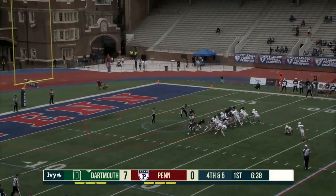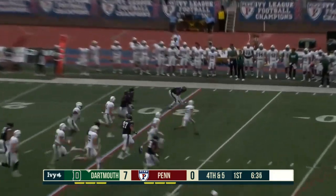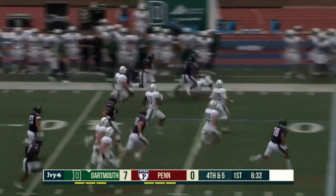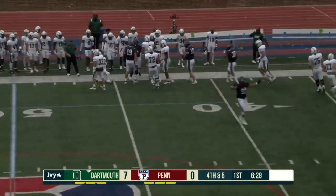Field goal attempt here, as Dylan Ketelotter was helped off, but now it is a blocked field goal, and out comes Penn the other way. Jonathan Melvin scooping it up. Melvin moves into Dartmouth territory.